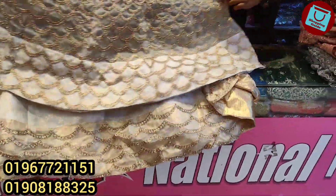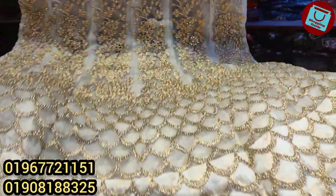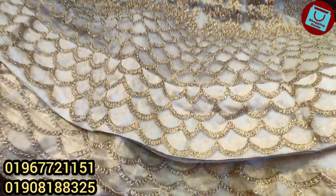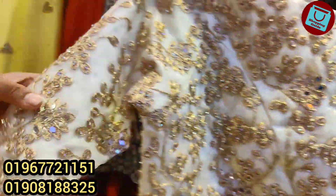It's a long gown. The bridal collection is very heavy. The dresser's hand is very gorgeous.